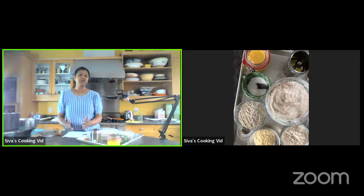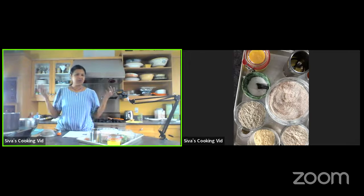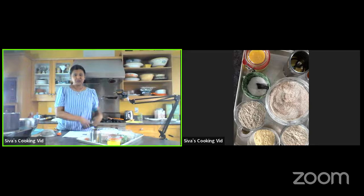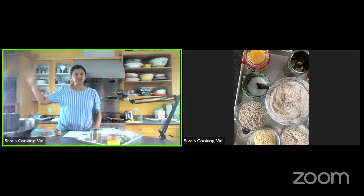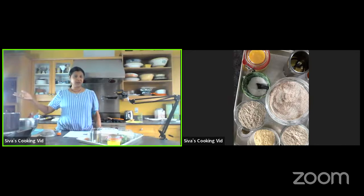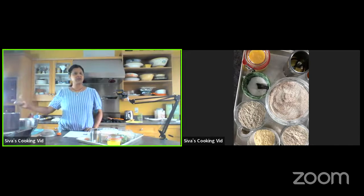For example, naan is completely all-purpose flour and it's delicious with subji or curry. But unfortunately, it raises your blood sugar like crazy. I wear a CGM — continuous glucose monitor — which sends a signal to my pump every five minutes about how my blood sugar is doing. When I eat rice or naan, my blood sugar just goes crazy. So the idea is prevention — if we eat healthily today, we can ward off pre-diabetes, and if we are pre-diabetic, we may never develop full type 2 diabetes.